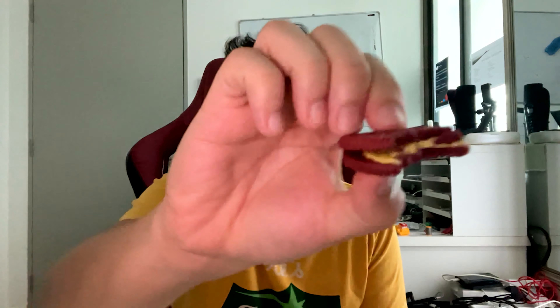It does taste like red velvet but you can still taste the normal Oreo cookies as well. I can't put my finger on what the yellow part is, but it does taste like normal cream — actually creamier than normal cream.